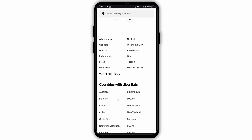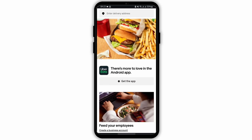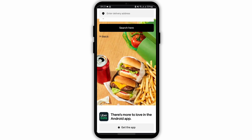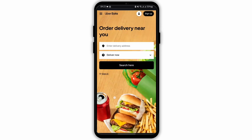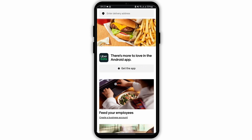First of all, make sure that you have a stable Wi-Fi connection in order to apply promo codes. In case you are using an application to apply the promo codes, switch into your web browser, get logged into your Uber Eats account, and apply the promo code from a web browser.